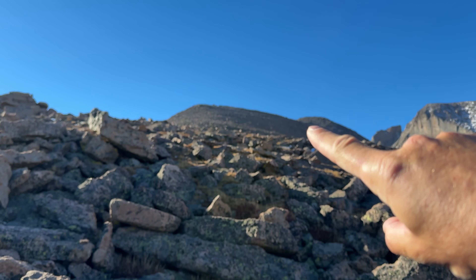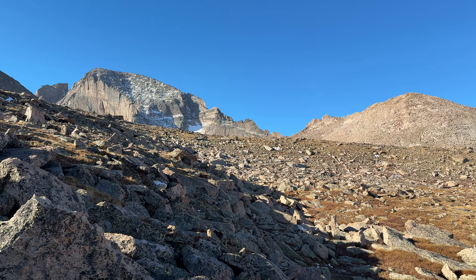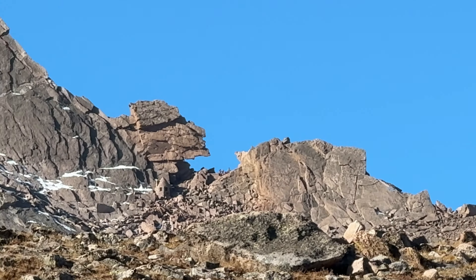You can kind of see up there where I'm going — the summit — and then there's Longs Peak. You can even see the keyhole. Let's see if we can zoom in on it with this new camera. There it is, the keyhole.